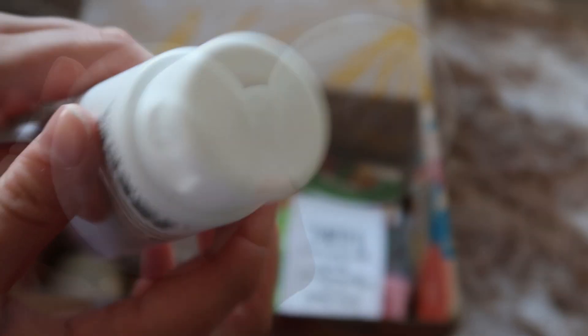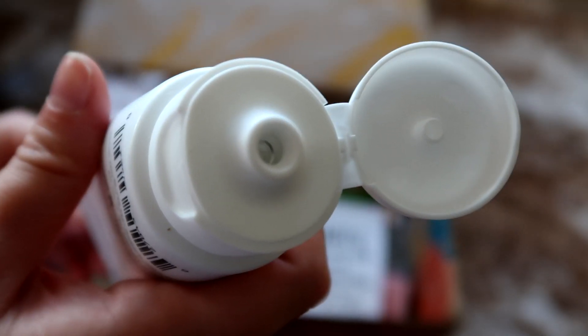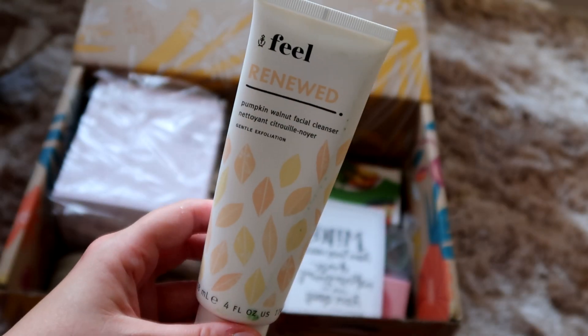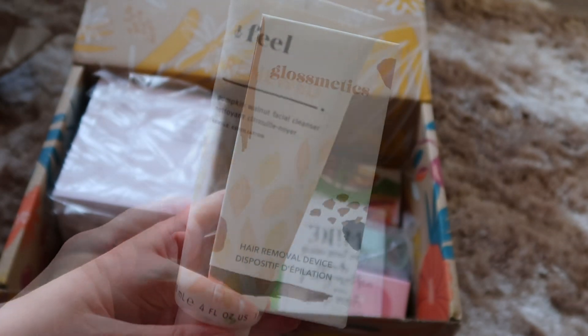I think this will last me a while. I like the fact that it has something that exfoliates as well as something that cleanses. So I'm pretty excited about that — it's a really good product to get, and this was one of my surprise items in the box.